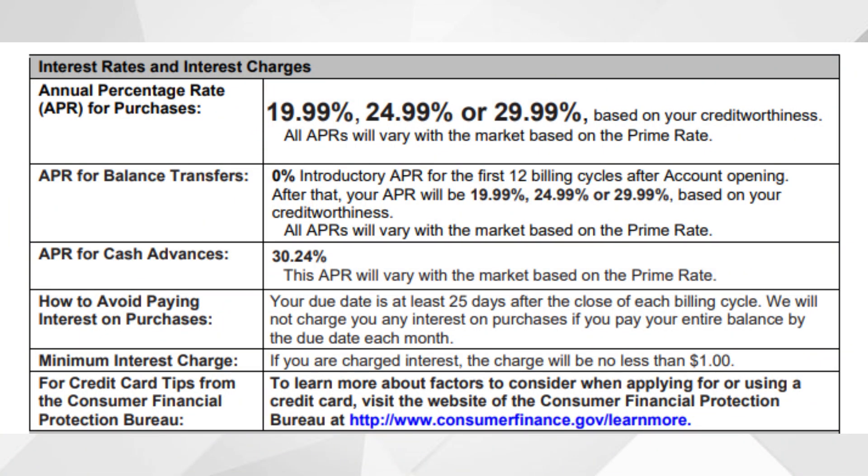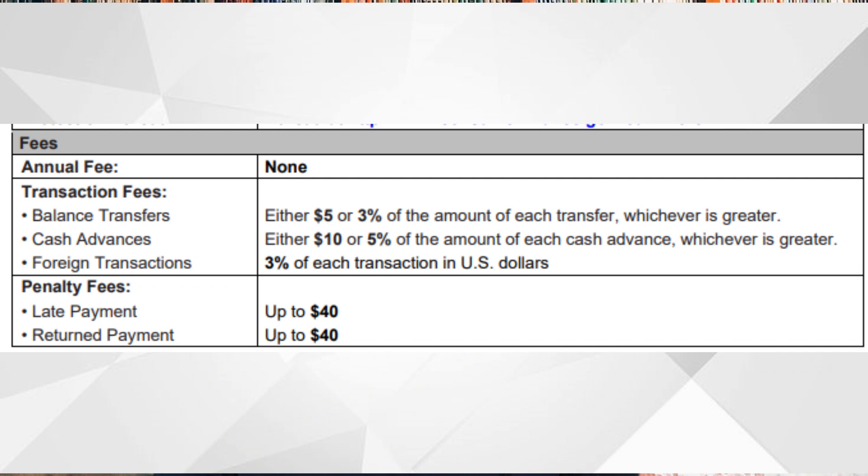While we're on the topic of APR, your purchase APR is going to be 19.99%, 24.99%, or 29.99% APR, starting from the very first day on purchases — this won't apply to your balance transfers, which have the 0% intro APR. Other fees to expect: if you take out a cash advance, your cash advance fee is going to be either $10 or 5% of the amount of each cash advance, whichever is greater, and your APR for cash advances is going to be 30.24%. On this channel we definitely recommend that you stay far away from cash advances.